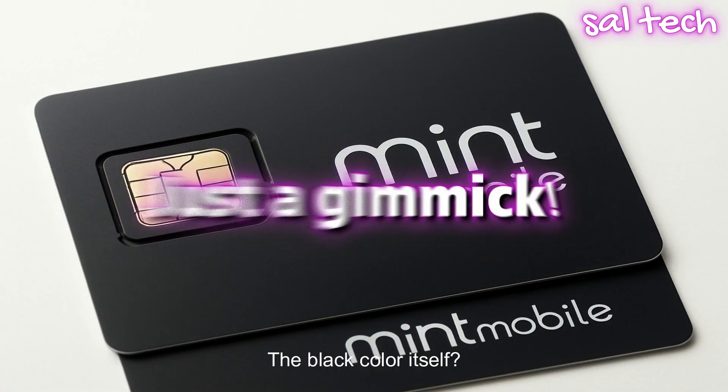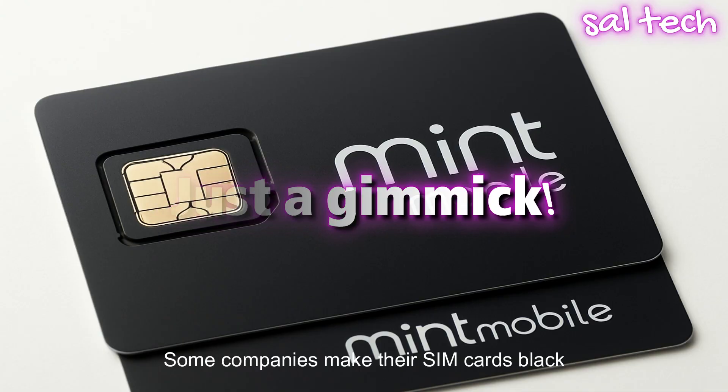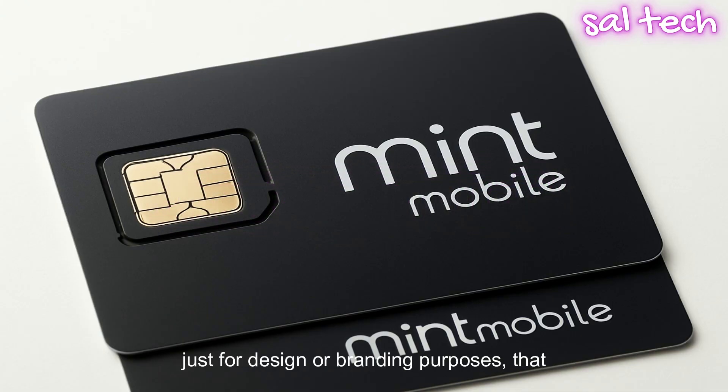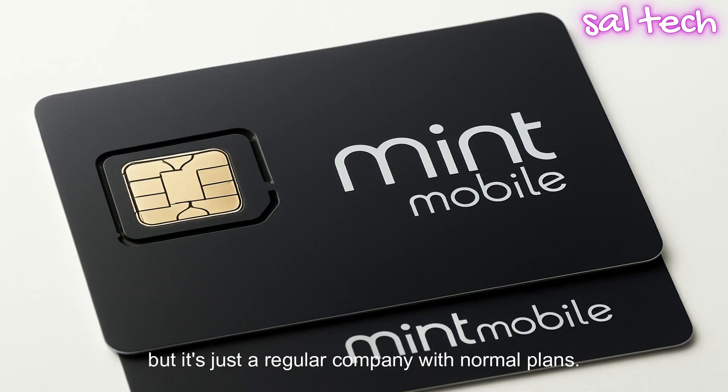The third type is the black color itself — just a gimmick. Some companies make their SIM cards black purely for design or branding purposes. That doesn't mean they're powerful or special. A SIM from Mint Mobile in the US is black in color, but it's just a regular company with normal plans. The black color is simply a design choice.